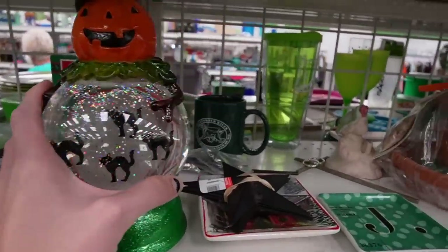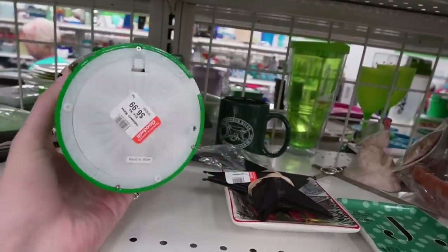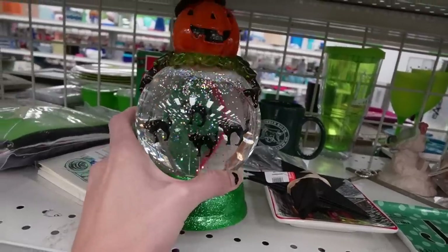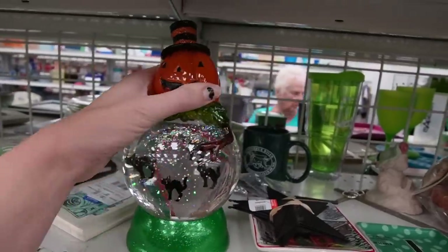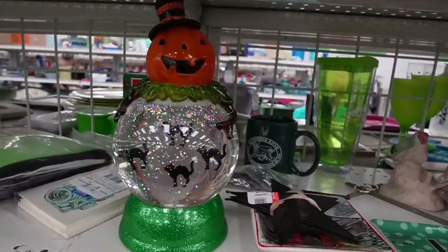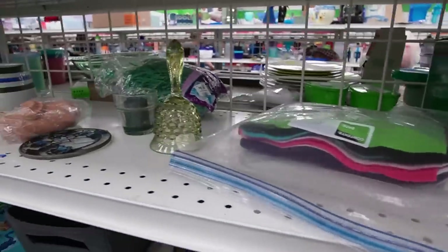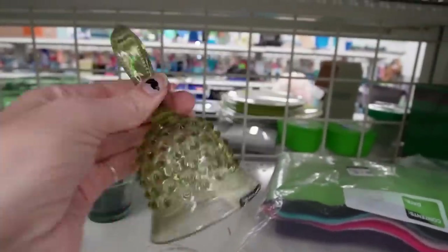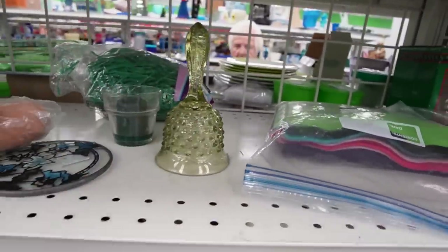What is happening here? Made in China. We've got cats suspended in this snow globe — it's kind of weird. Hobnail green bell. Unfortunately the little dingler is missing on that.